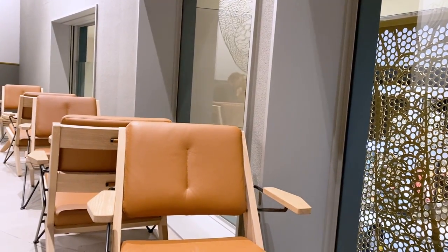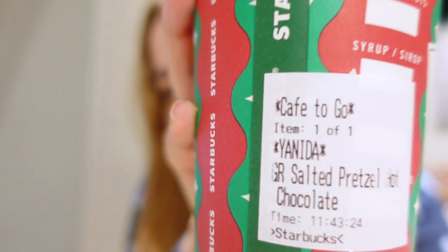I came to Starbucks to have a bit of a rest and a break from the walking and shopping. It's nice that they have a second floor — downstairs was full of people but up here there's almost no one. I ordered the salted pretzel hot chocolate because it sounded so good. We got it still in the Christmassy cup even though it's already January. Am I the only one whose name is always written completely wrong? She wrote it with a Y and a D — I guess you can call me Janida from now on.